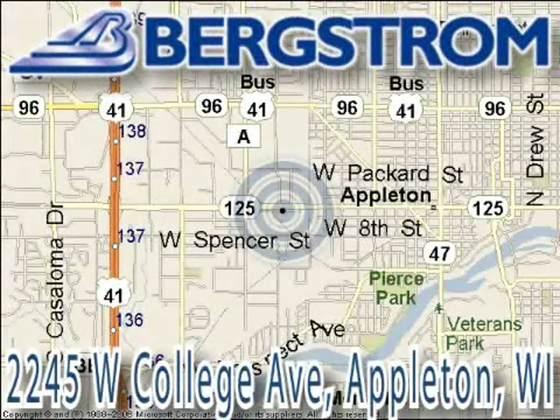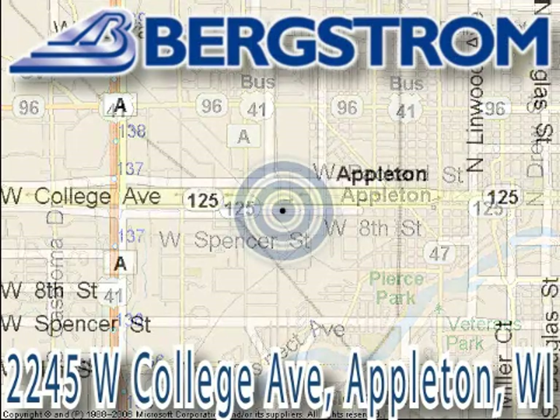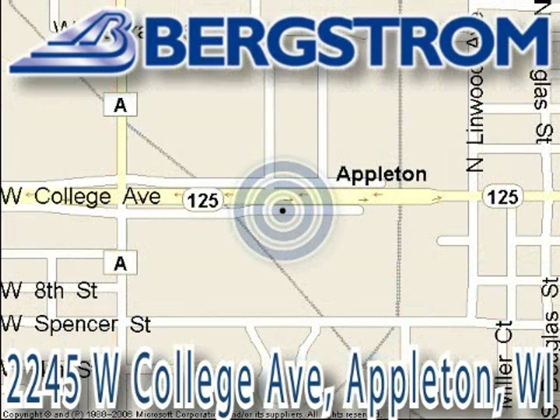Bergstrom Chevy Cadillac of Appleton is located at 2245 West College Avenue, right next to the viaduct in Appleton. This vehicle won't be here long, so call our professional sales staff today to schedule an appointment.